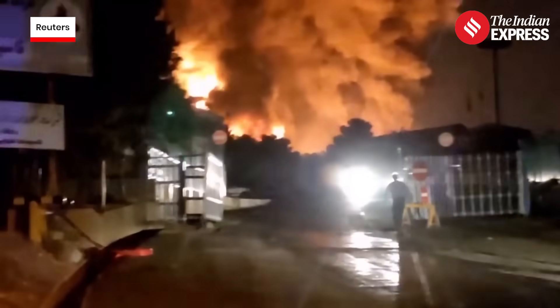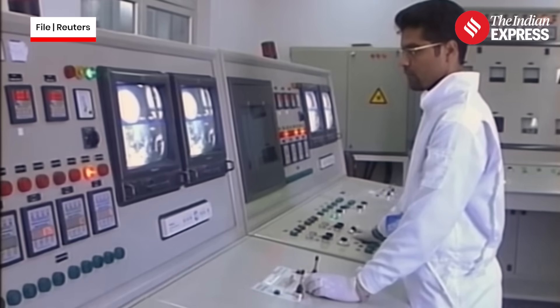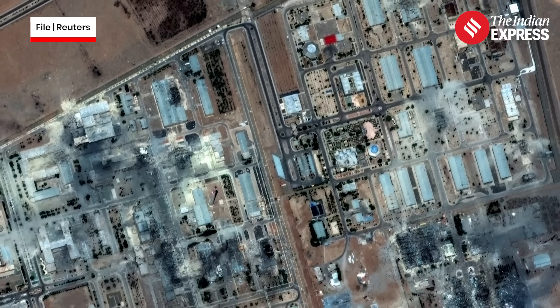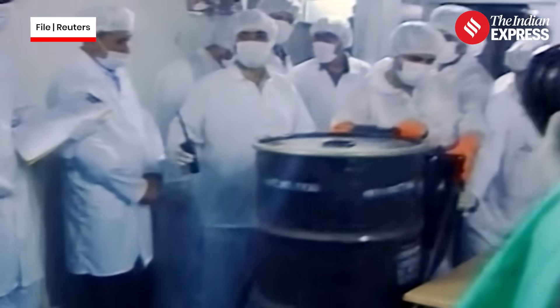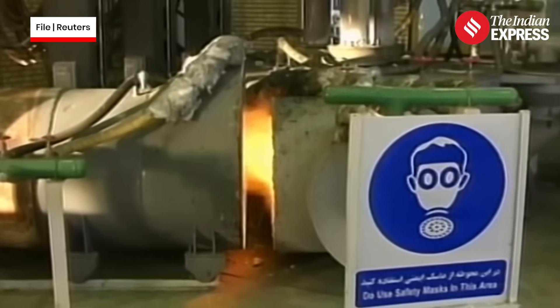Last week, Israel launched deadly strikes on Iran's nuclear facilities. Scientists were killed. Infrastructure may have been hit. And now, questions loom over how close Iran is to producing a nuclear weapon. Let's break it all down.